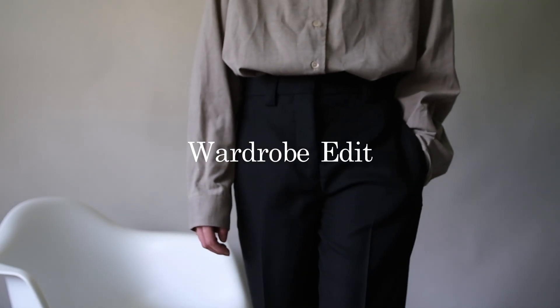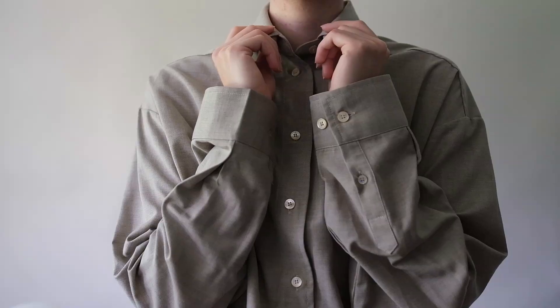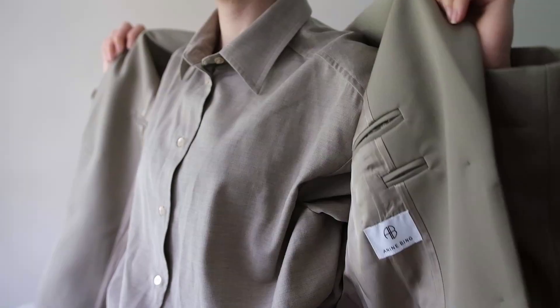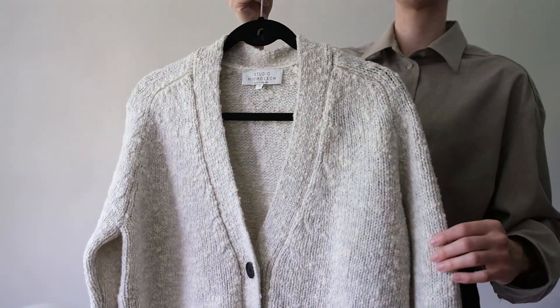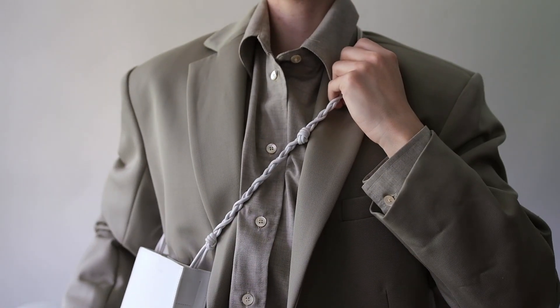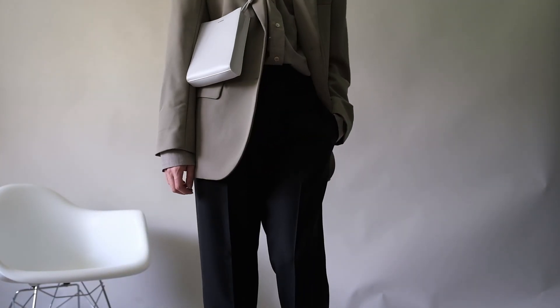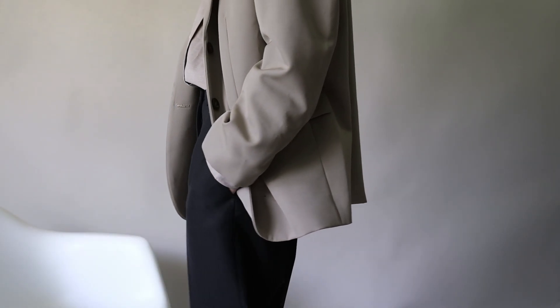So how do you create a quiet luxury wardrobe? Start by investing in high-quality basics like a classic white shirt, well-tailored trousers, and a timeless blazer. Then add some statement pieces like a cashmere sweater, a silk scarf, or a leather bag that will elevate your outfit and make you stand out. Some brands to keep in mind for quiet luxury inspiration include Toteme, Thoreau, and Brunello Cucinelli.